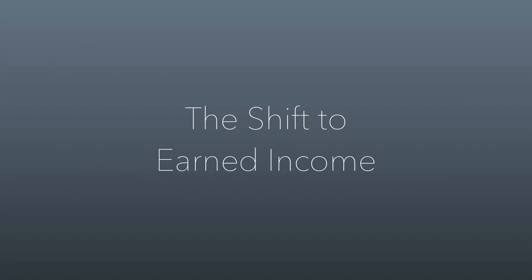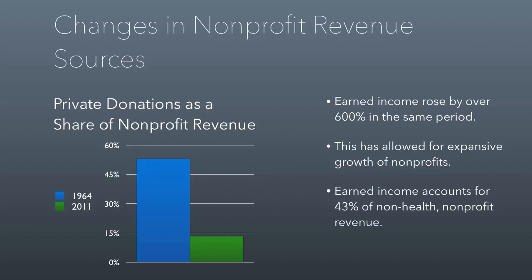The shift to earned income started back in the 60s. We've talked about this idea before, but just some more information to illustrate. Back in 1964, nonprofits got about half of their revenue from private donations. As you can see, by 2011 that number has dropped to around 13%. It's actually been a pretty huge change.